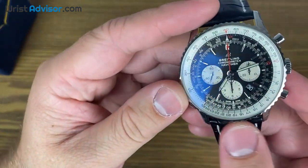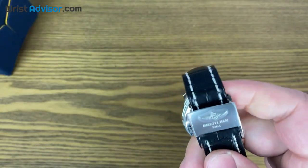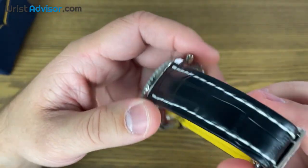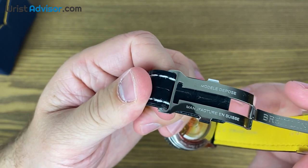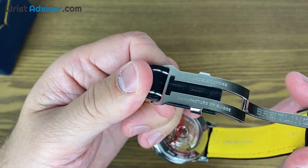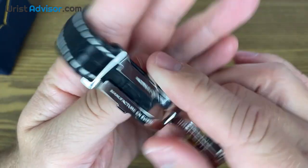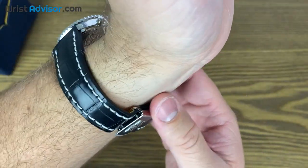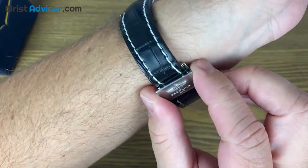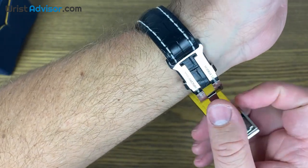We have a lug-to-lug of 20 millimeters and a tang buckle. Now, there are two things I want to talk about that Breitling can improve on. The first one is the buckle — this releases with almost zero effort, very minimal effort. That's something that would make me very hesitant. In fact, I wouldn't buy this watch with the buckle being as it is. It just feels like it comes off way too easy. I mean, we're not climbing mountains in this thing, so we're not expecting a Rolex Explorer-type buckle — but for a watch that costs $9,000, I would expect Breitling to do a little better with this.